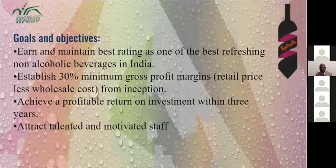Our goals and objectives are: to earn and maintain the best rating as one of the best refreshing non-alcoholic beverages in India, to establish 30% minimum gross profit margins from inception, achieve a profitable return on investment within three years, and attract talented and motivated staff.